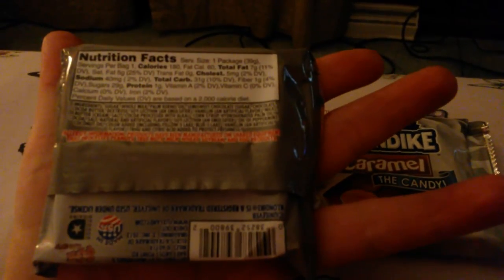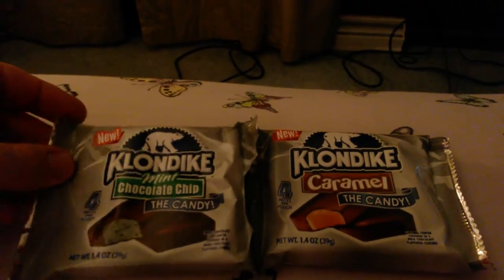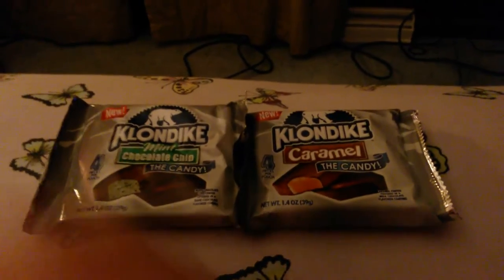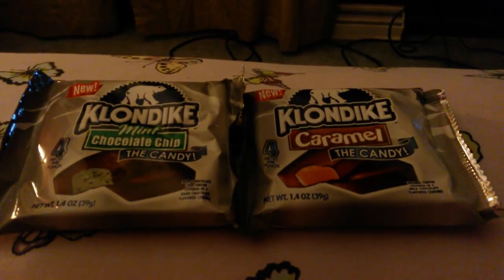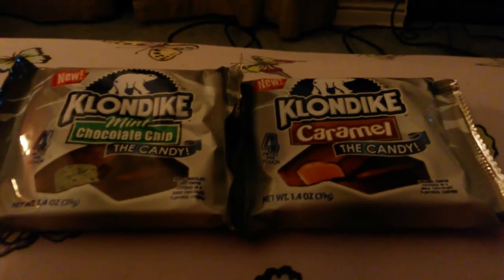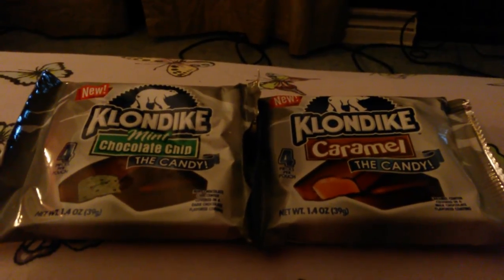It's kind of late and I'm not particularly hungry. I thought these were kind of cool — if you can't get the ice cream version, you can always get these. They won't melt and don't have to be frozen, which I thought was pretty cool. So check these out, look for them, and thank you for watching!